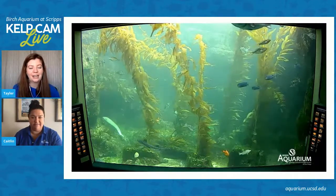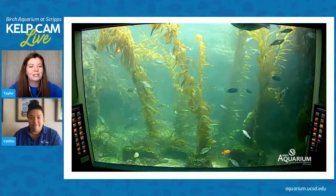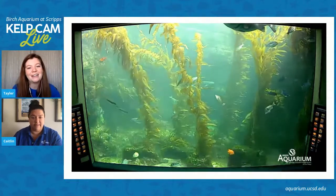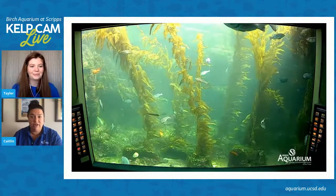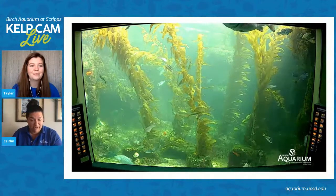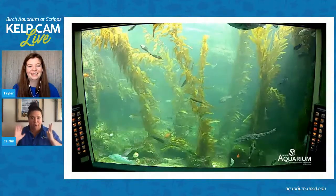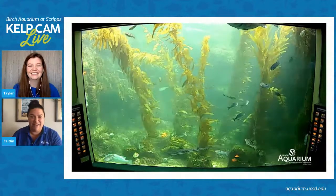Rockfish are really good at camouflaging and they kind of hang around the bottoms or way back against the walls, so they're a little tricky to see. They're kind of fun to specifically try and find because they're hidden in our tank. Anyone who has been to this exhibit will know — you can look at the giant kelp forest and think you've seen all the things, and then you blink a few times and see one of those rockfish and go, oh my gosh, I didn't even realize that was an animal there.